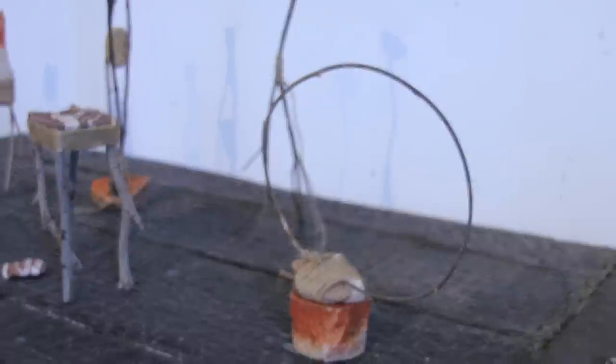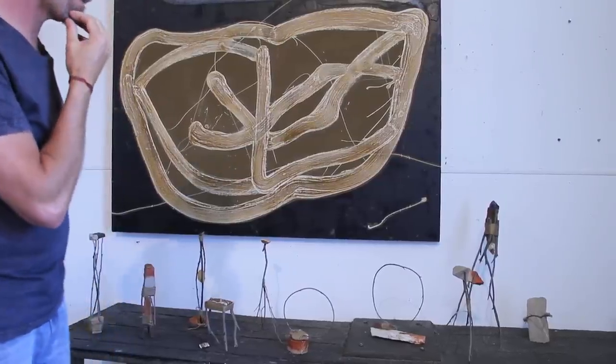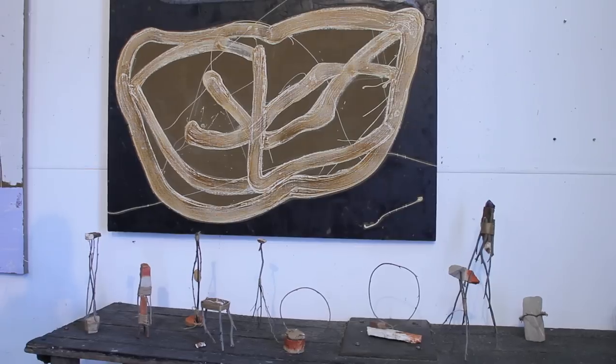I don't know if they'll get shown, but they're the starting point. I make drawings from them and then make the paintings from them, so they're a kind of way in to the desert.